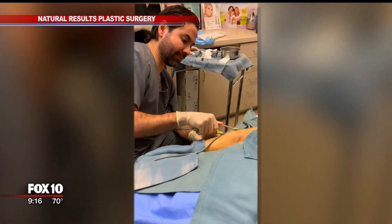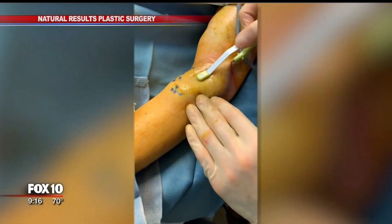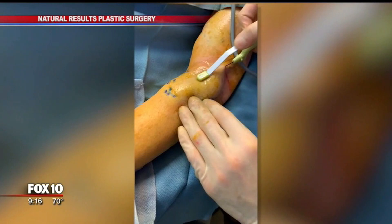It can tighten any part of the body — from the forehead, eyebrows, eyelids, jowls, bra roll fat, armpit fat, abdomen, and legs. Anything that you can put a needle into, you can treat that area.